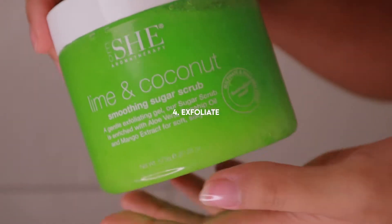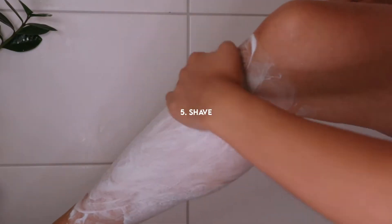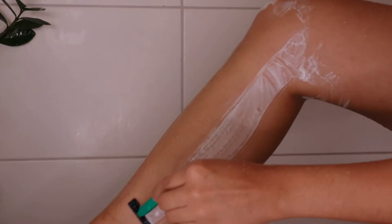Next up, exfoliating. I must admit that in the past I did not exfoliate as much as I wanted to, but recently I saw such a huge difference when it came to shaving and ingrown hairs. And even if you're not shaving, you should still definitely incorporate this step.